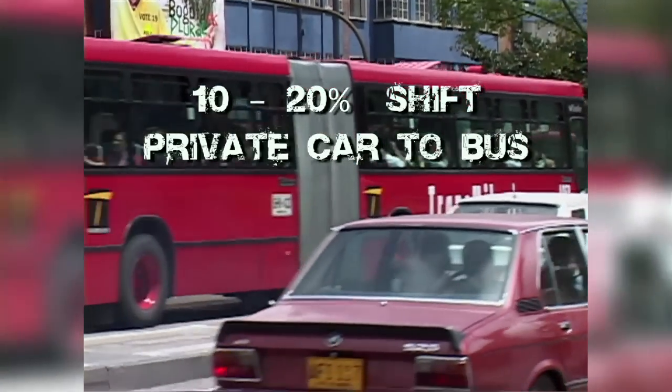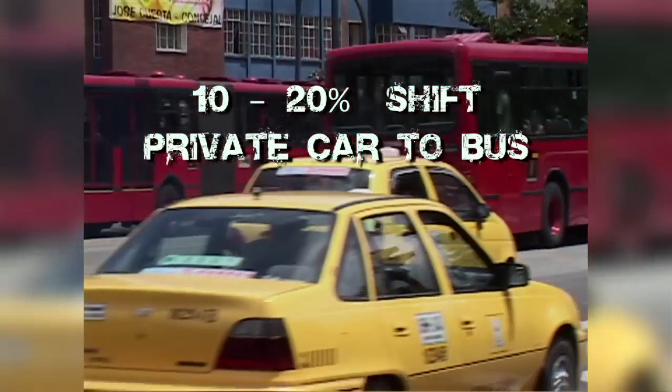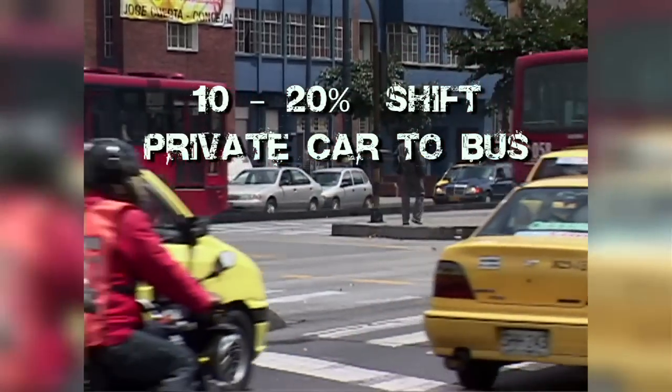It's very expensive to build new infrastructure, so we need to find innovative and inexpensive ways of adding new transit capacity. Bus Rapid Transit is one way of doing that. Bus Rapid Transit will lead to about a 10 to 20 percent shift of passengers out of private cars and taxis.